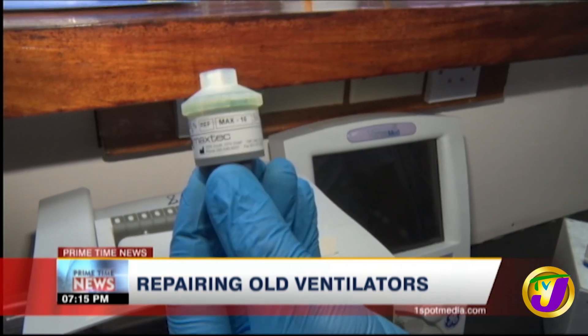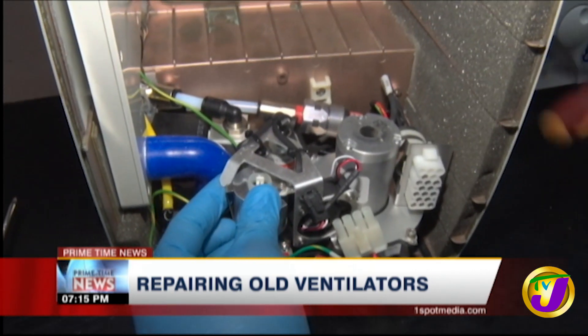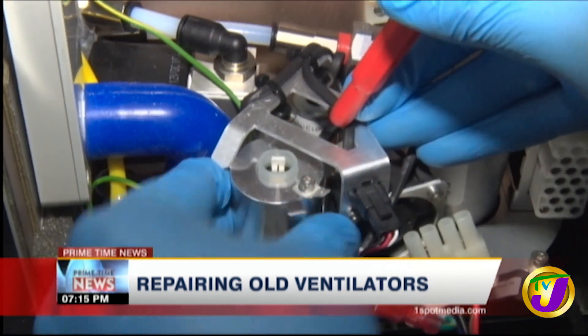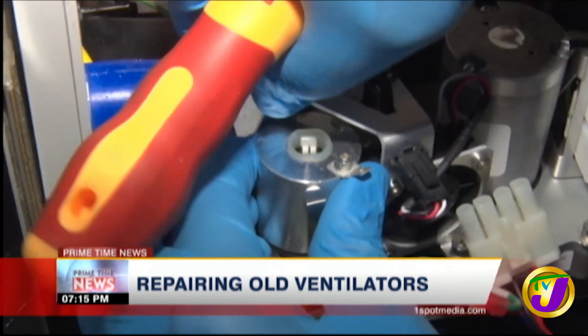This is the oxygen sensor he mentioned — we're taking out the old one. New ones have been ordered and should arrive on the island next week. But even then, more checks have to be done.